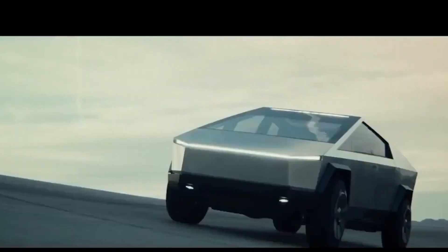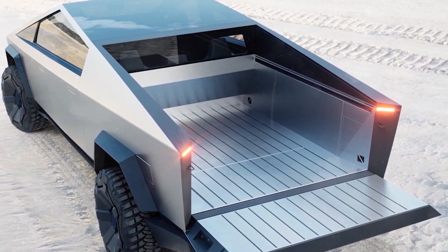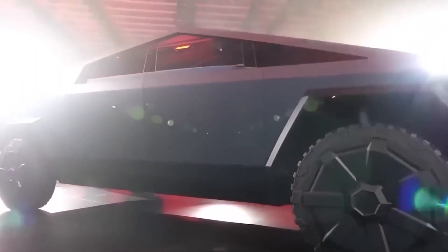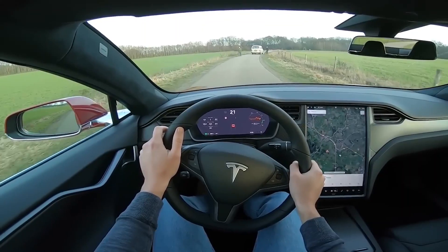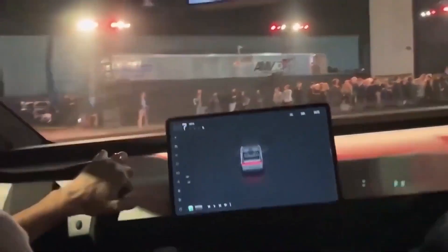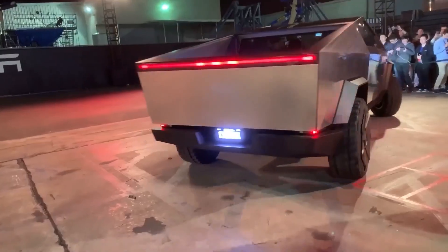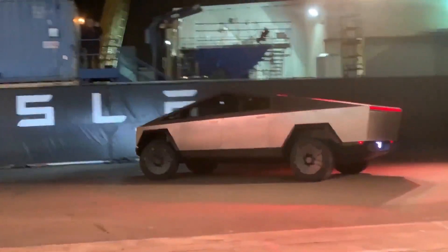The Cybertruck is expected to utilize Tesla's new 4,680 battery cells. Elon Musk acknowledged that the delay in production is partly due to the challenge of producing enough of these cells at a reasonable cost. Tesla claims the innovative spiral design of the 4,680 batteries allows for a 16% longer range and six times the power compared to their current battery cells, and is anticipated to reduce production costs, potentially resulting in a more affordable price for the Cybertruck.